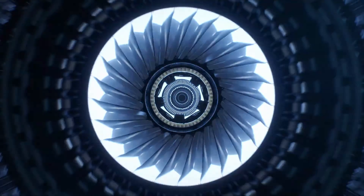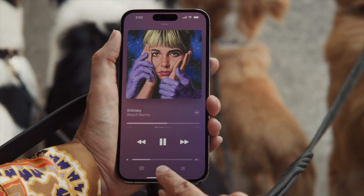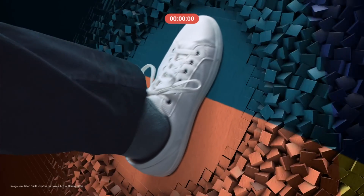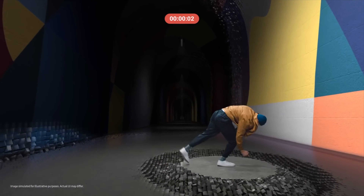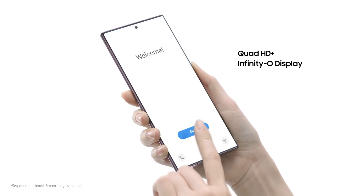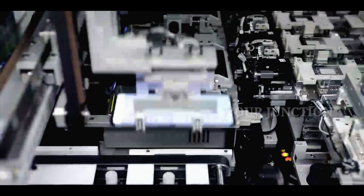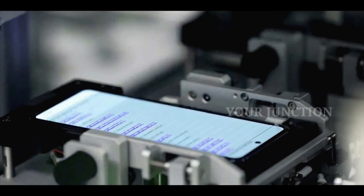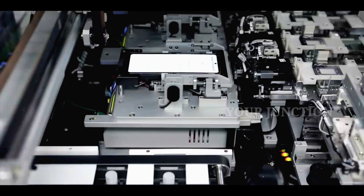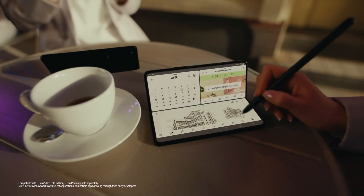Now Samsung has been the king of display every year in their flagship smartphones. However, that changed last year when Apple released the iPhone 14 Pro and 14 Pro Max with a peak brightness of 2000 nits, while the peak brightness of the Galaxy S22 Ultra was 1715 nits. We are hearing that Samsung is still going to use the same 1715 nits of peak brightness in the Galaxy S23 series. It's a bit strange because Samsung is the one who provides the display for the iPhone 14 Pro and 14 Pro Max, and yet their own flagship smartphone can't support the same brightness as their rivals.